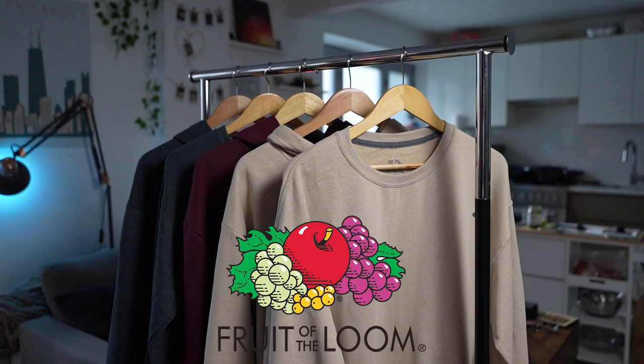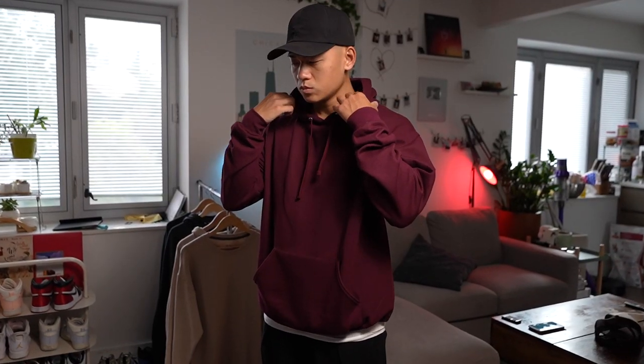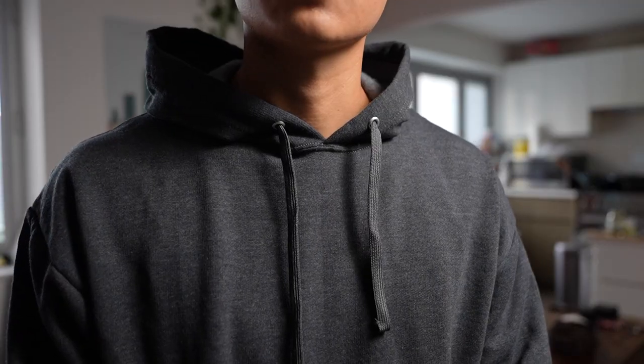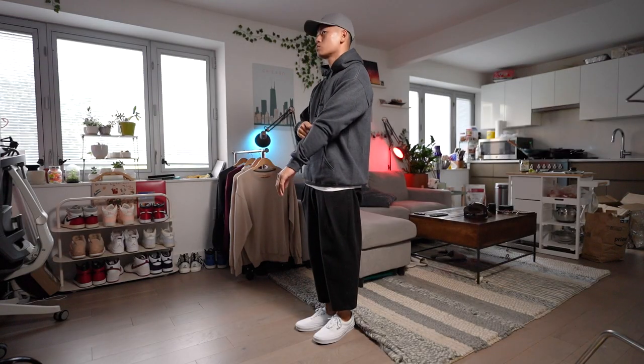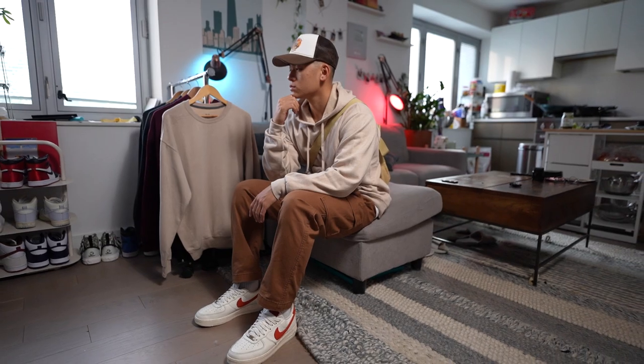I mentioned tank tops as a basic earlier, and my favorite ones come from the sponsor of today's video, Fruit of the Loom. A lot of the basics I recommended you can actually pick up from them. Take a look at that price and their hoodies — they got the sizing pretty solid. This one is a size large and it fits perfectly oversized on me. I've got the black heather, cream, and maroon. Let's try it on with that base fit I was talking about earlier — pretty clean. The cream hoodie always pairs well with neutral colored pieces.